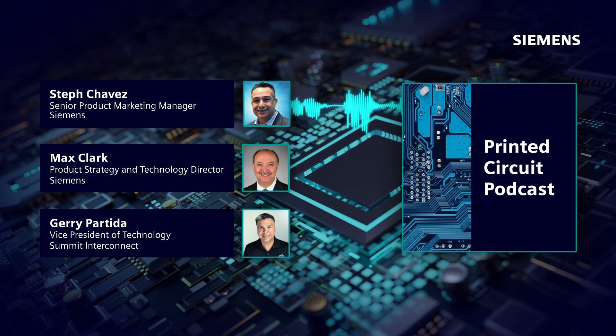Thanks for being here. Would you give the audience a brief introduction of yourself and your background? Max, let's start with you. Sure — I'm Max Clark. I'm responsible for product strategy and technology, specifically in the areas of manufacturing release into the design process, which is something I hold very close to my heart and have for over three decades. This fall will make 40 years I've actually been in the industry. I started off in electrical test equipment and then worked for Optrotech, which became the leader in CAM plotters — that's where Jerry and I met.